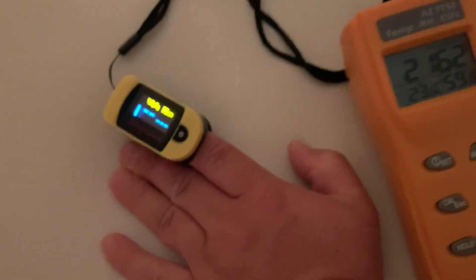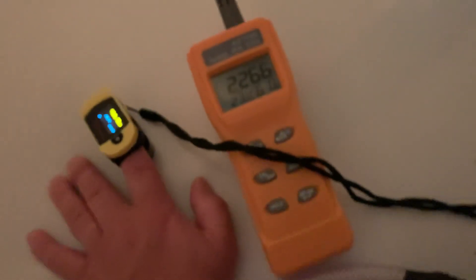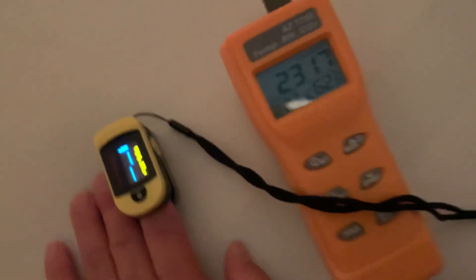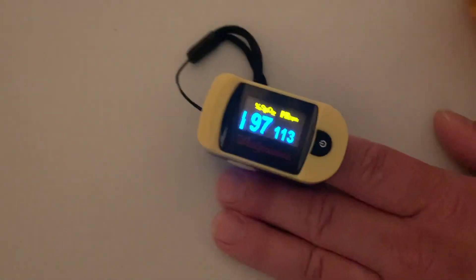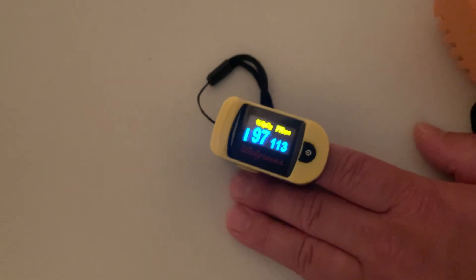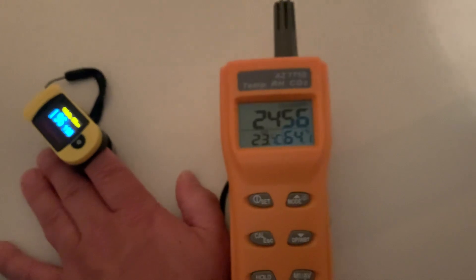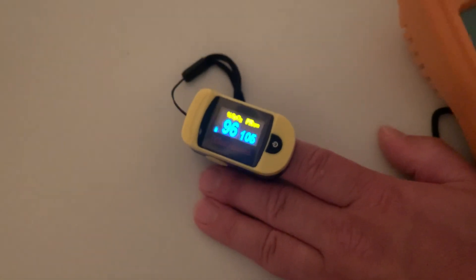I'm going to take my O2. If I can get my finger to read. O2 is at 97. It's been about three minutes now. O2 is 96.